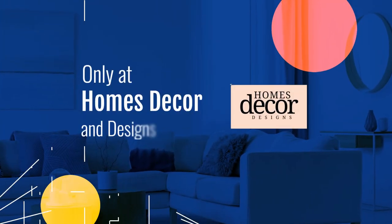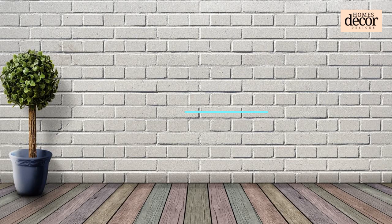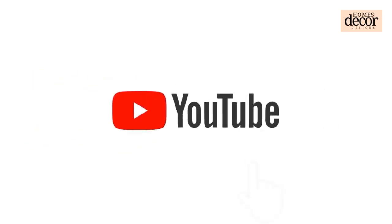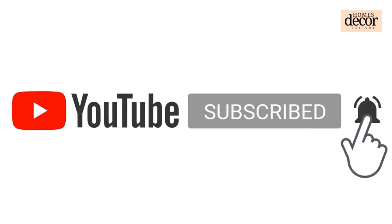Hello everyone, welcome back to my YouTube channel Homes Decor and Designs. At this moment we will share with you minimalist small bathroom decor ideas and top 10 genius hacks for small bathroom ideas. Before that, we want to ask your support to make this channel grow — subscribe, leave a comment, hit the like button, or share this video with your friends and family.